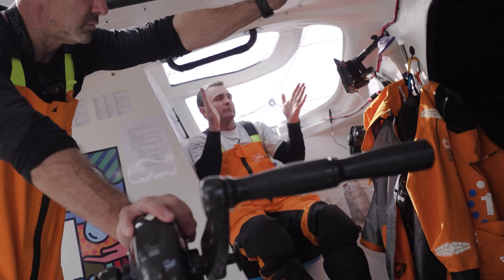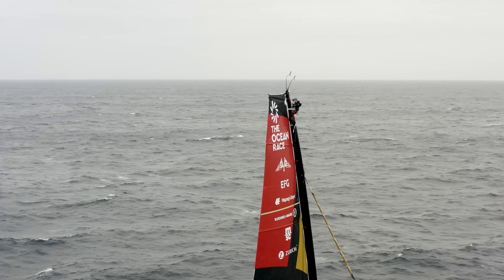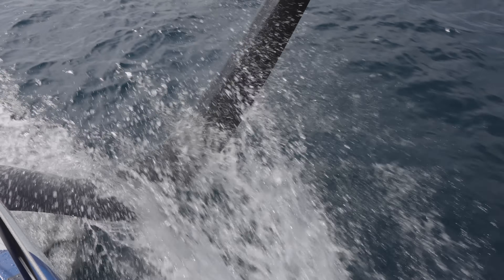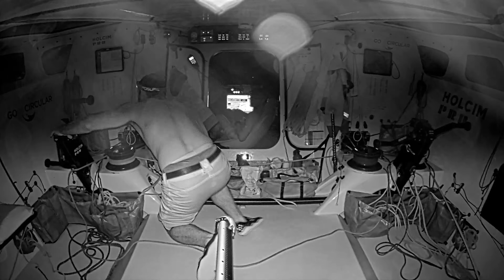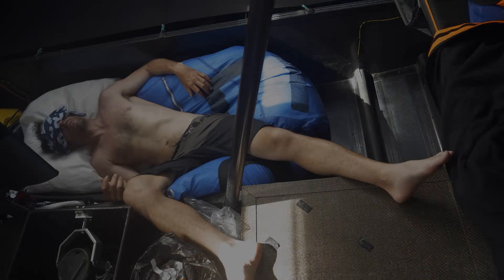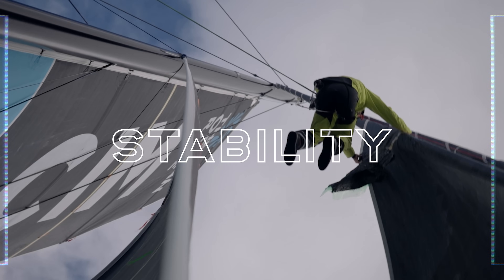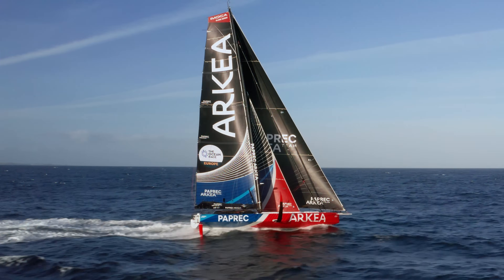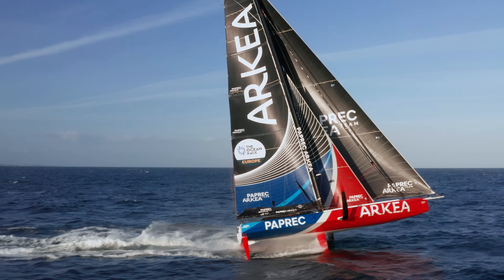The wind and waves change constantly, meaning the sailors must adapt to keep the boat on the foils and avoid crashing into the waves, which loses speed and risks breakages and injuries to the crew. So the challenge is to find that balance between performance and stability. Foil designs are still evolving every year, setting new speed and distance records and pushing the limits of what the sailors can endure.